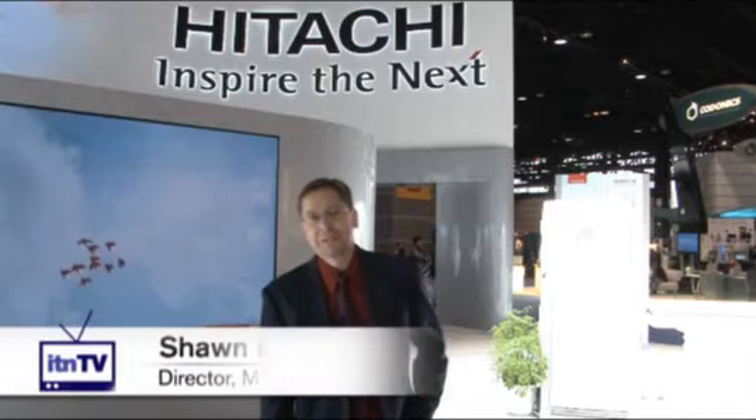Hello, I'm Sean Etheridge with Hitachi Medical Systems. Welcome to RSNA 2010. Our main products that we like to talk about this year are our Oasis boreless high field MR system and our Echelon 1.5T.